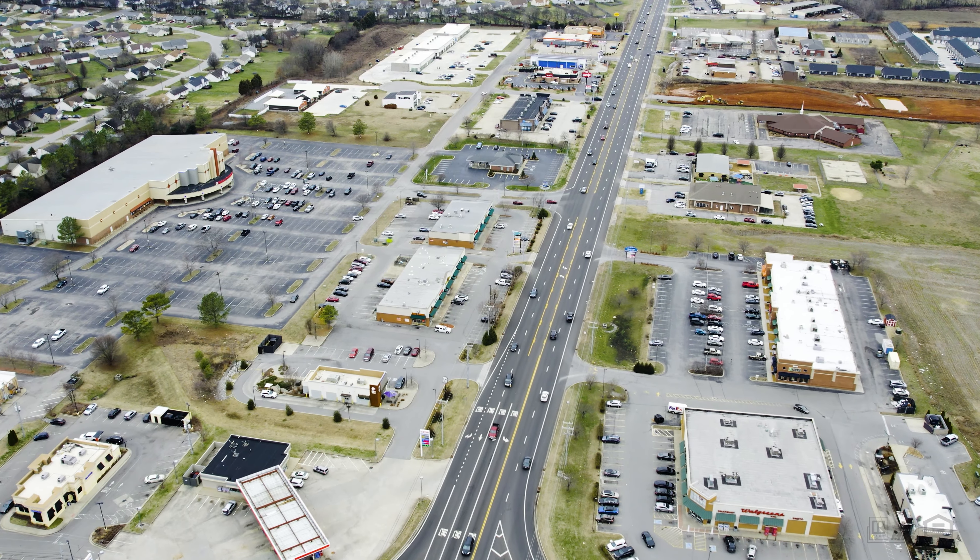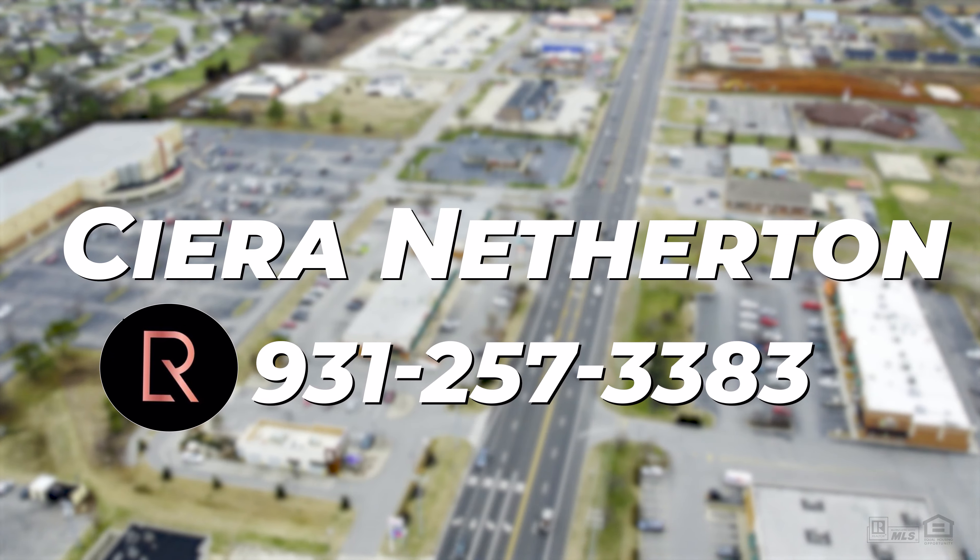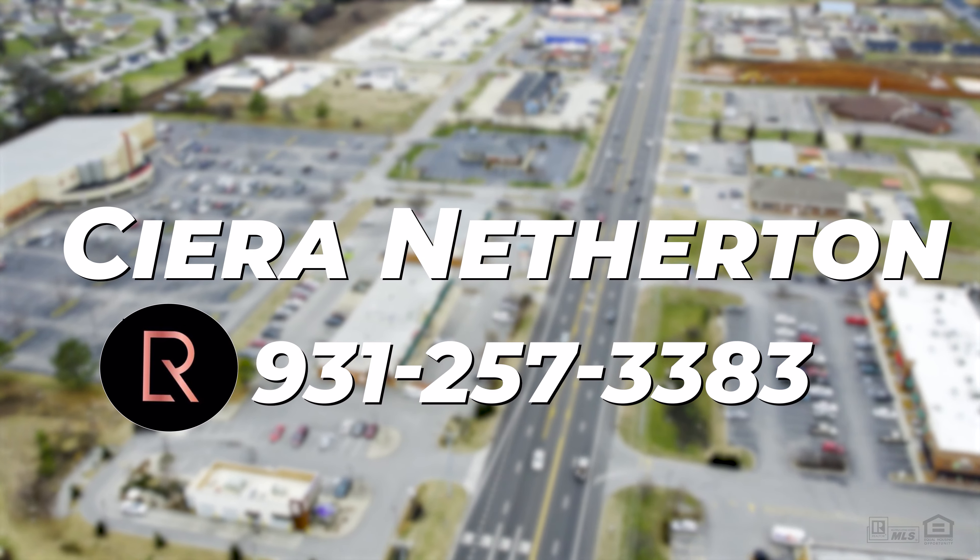Whether you're a small business looking to capitalize on being next to Bahama Bucks, or you're an investor looking to purchase quality property, Sierra Netherton can take care of all of your commercial real estate needs. Give her a call today at 931-257-3383. Thank you so much and have a great day.